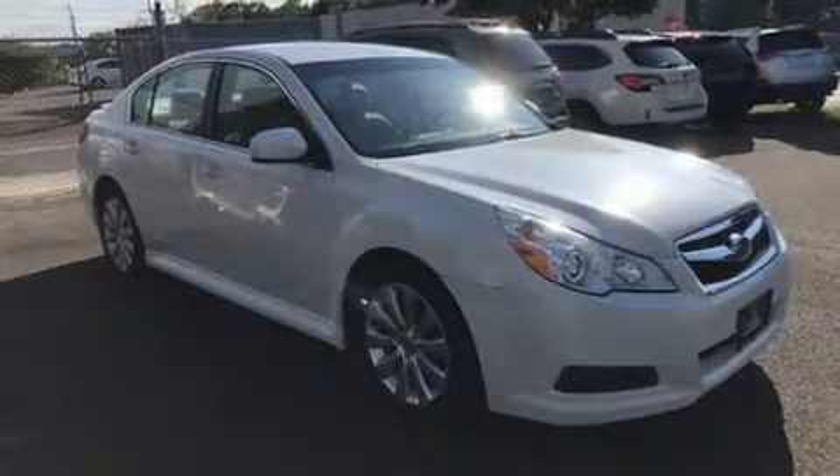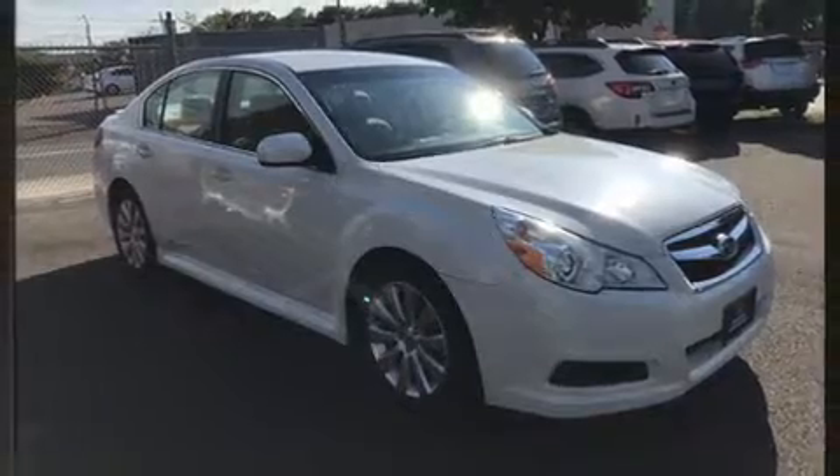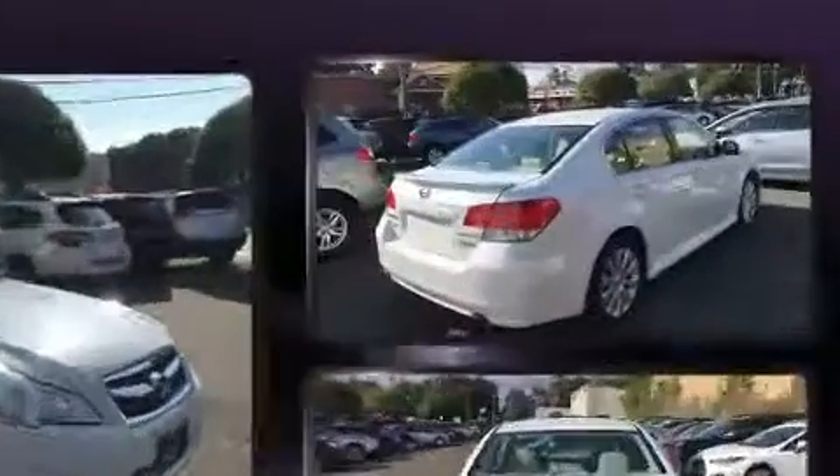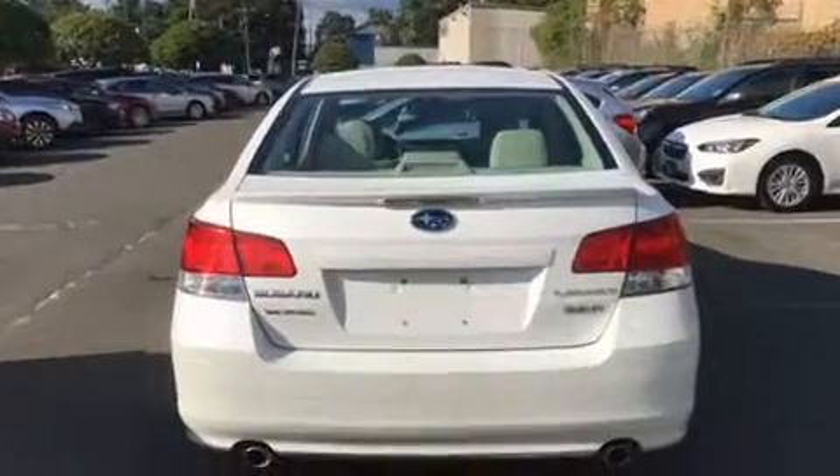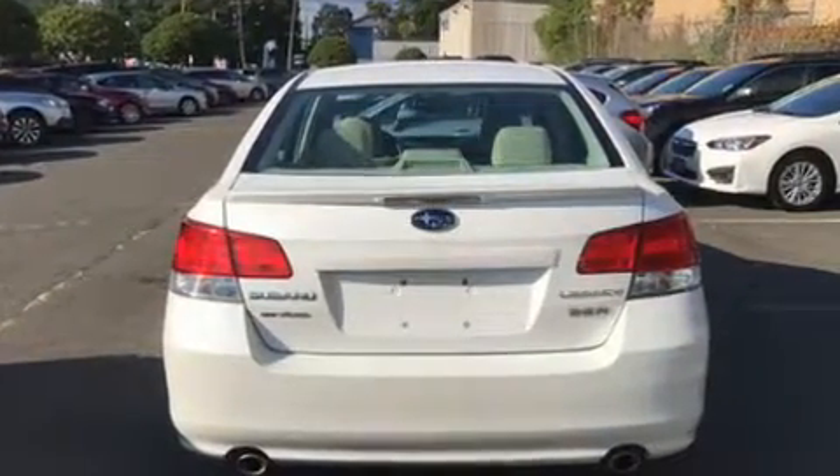Come test drive this 2011 Subaru Legacy. This four-door, five-passenger sedan still has fewer than 40,000 miles. It features all-wheel drive versatility, an automatic transmission, and a refined six-cylinder engine.